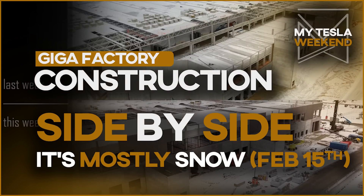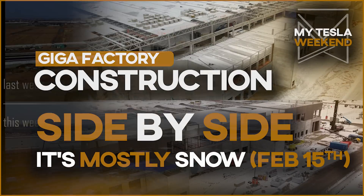All Gigafactory progress for the second week of February — welcome to MyTesla Weekend.